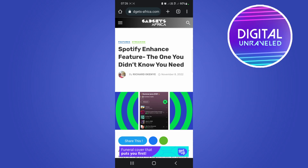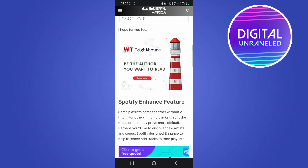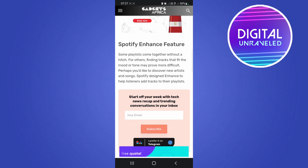Spotify Enhanced is only available for premium users, so you will need to have a Spotify Premium to make use of the Enhanced feature. What it is basically is: if you're creating playlists on Spotify and finding it difficult to find songs to add to your playlist, Spotify Enhance is going to help you with that. If I scroll down here, it says some playlists come together without a hitch, but for others finding tracks that fit the mood or tone may prove more difficult.